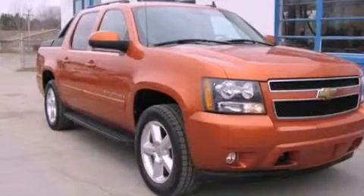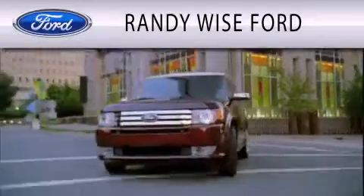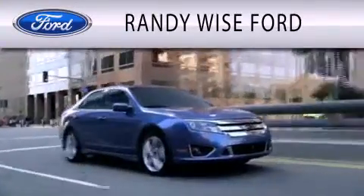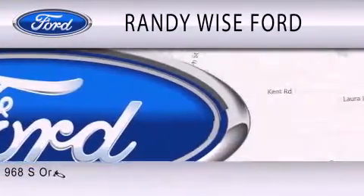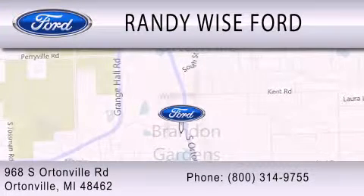Stop by today and test drive this vehicle for yourself. Randy Wise Ford is dedicated to doing everything possible to ensure that the experience you have selecting your vehicle is as pleasant as possible. We are located at 968 South Ortonville Road in Ortonville.